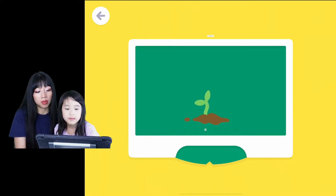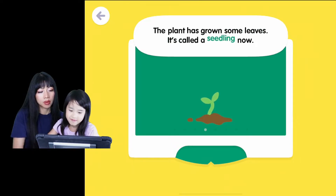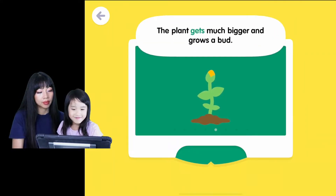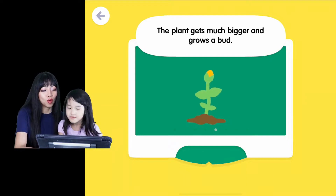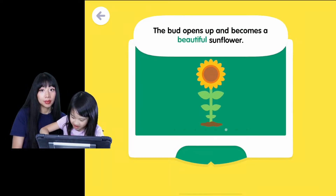This new growth is called a sprout. Wait, do you know what it's called? A sprout. The plant has grown some leaves — it's called a seedling now. This is called a seedling, Ella. The plant gets much bigger and grows a bud. It grows a bud — that's like the beginning of the flower.